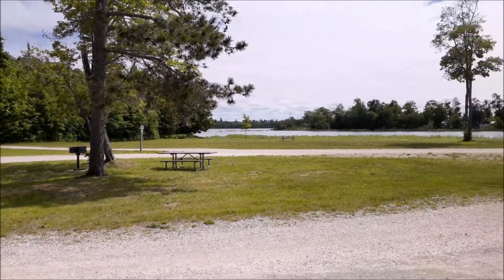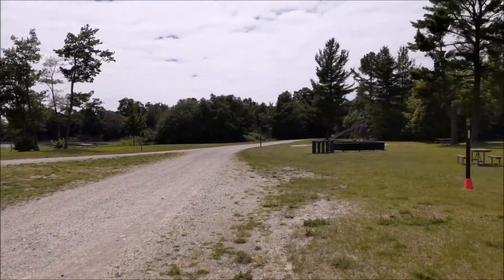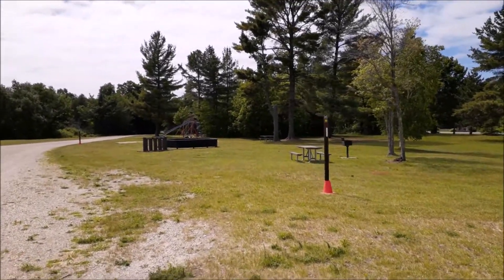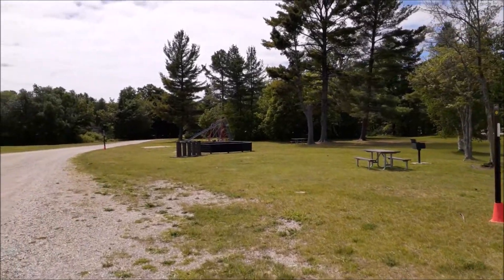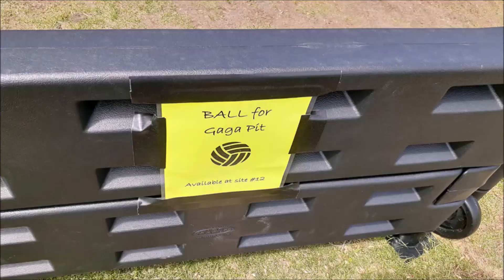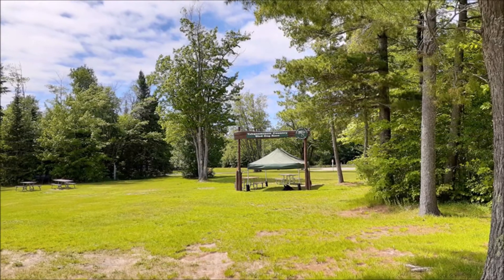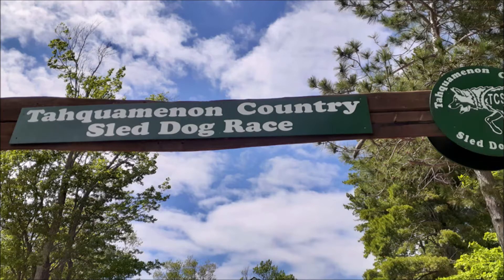This is the day-use area. The campground is straight right there. They've got stuff for the kids — swing sets, what looks like a baby prison or maybe dog prison out front. I really don't know what that game is, but I guess you could play it. The kids can enjoy the swings, and they do sled dog races from here in the winter.